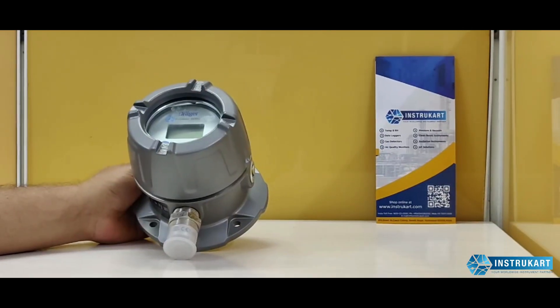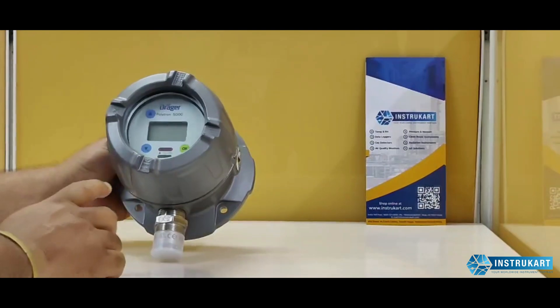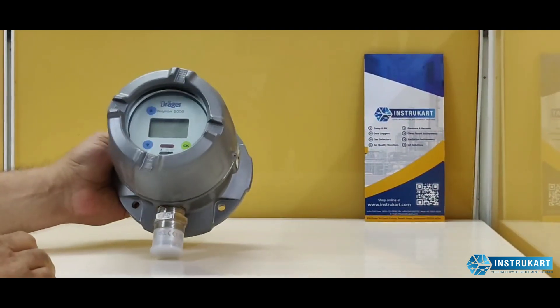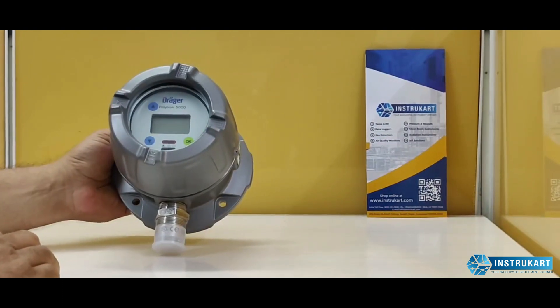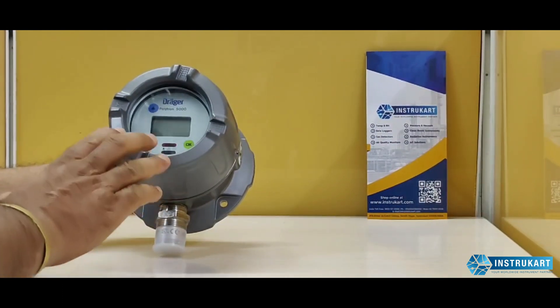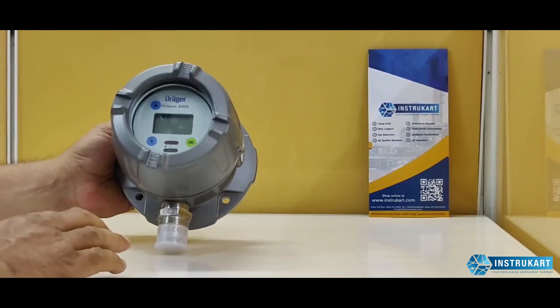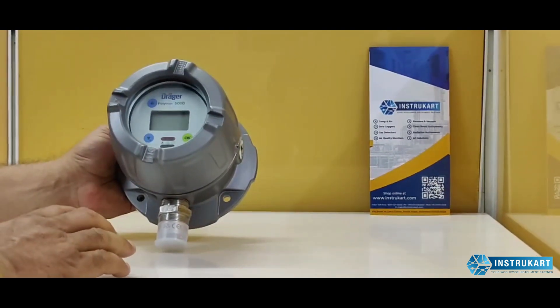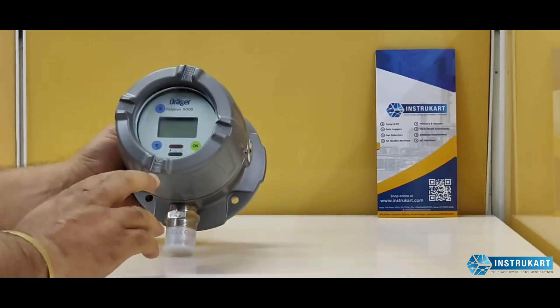Welcome to Instacart Holdings, your worldwide instrument partners. Today we are looking at a fixed gas detector manufactured by Draeger. The name is Polytron 5000 series — specifically this device is the Polytron 5200 for catalytic combustion.